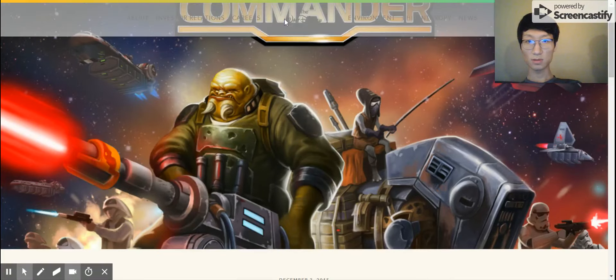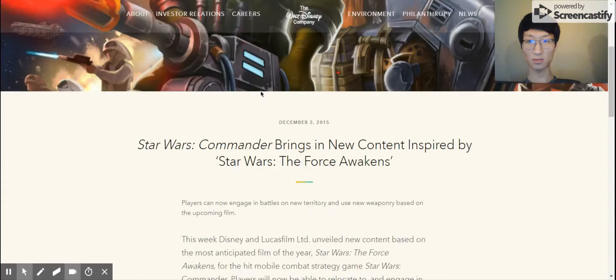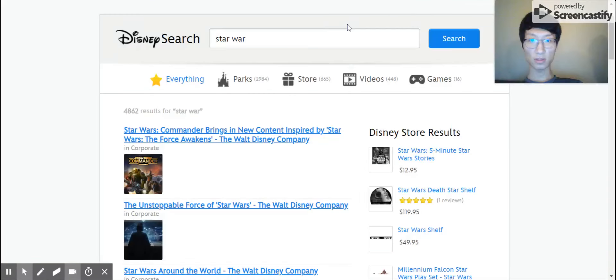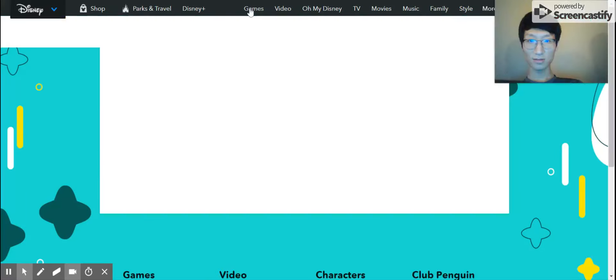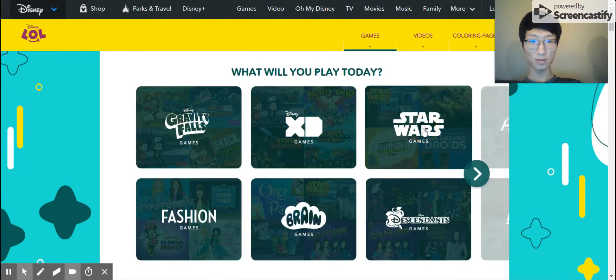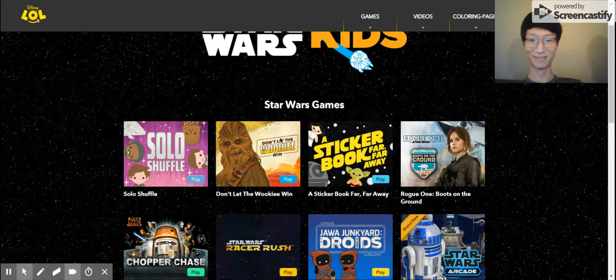I'm not sure if it's Star Wars. It just looks like a web page. Maybe from the games section. It is a Star Wars game. It looks like the Star Wars section.